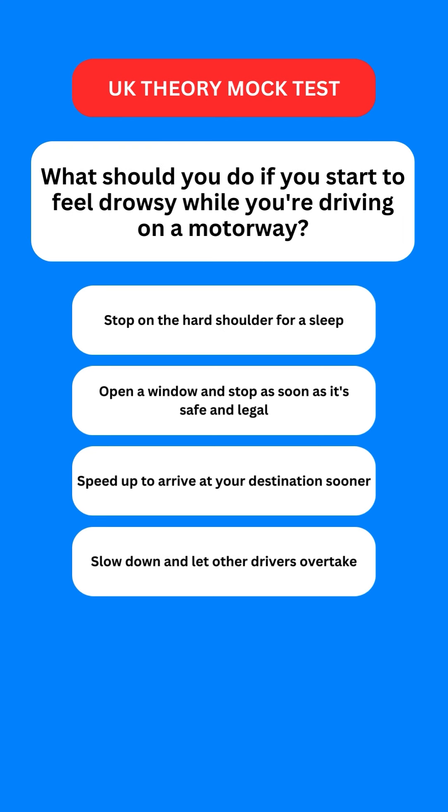Next question: what should you do if you start to feel drowsy while driving on a motorway? Options are: stop on the hard shoulder for a sleep; open a window and stop as soon as it is safe and legal; speed up to arrive at your destination sooner; or slow down and let other drivers overtake. The correct option is the second one — you should open a window and stop as soon as it is safe and legal to do so.